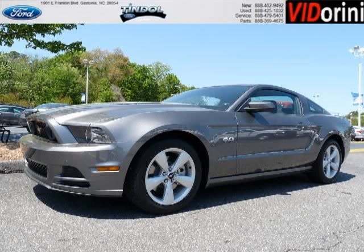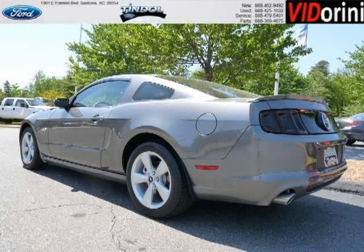Do you want to stretch your purchasing power? Well, take a look at this outstanding 2014 Ford Mustang. This Mustang would look so much better with you behind the wheel instead of sitting on our lot.